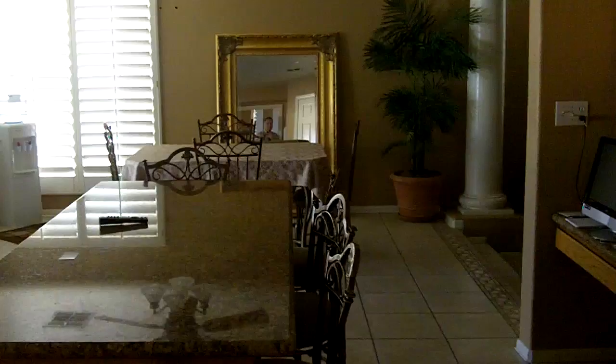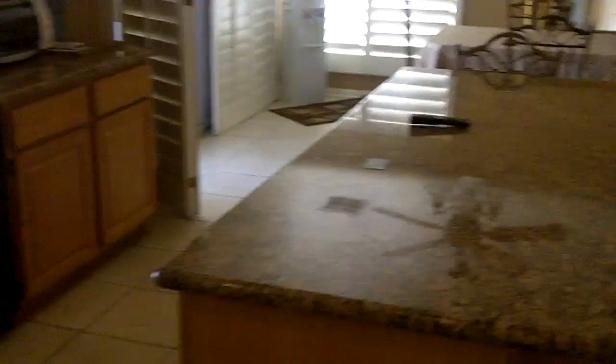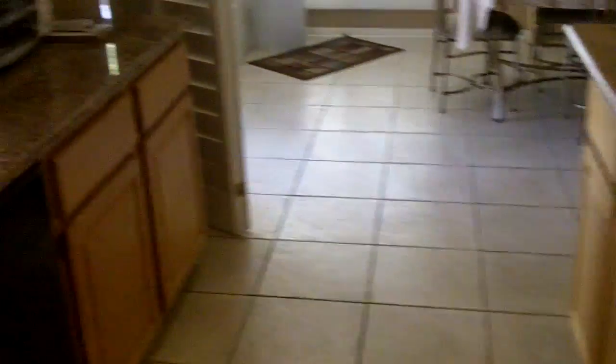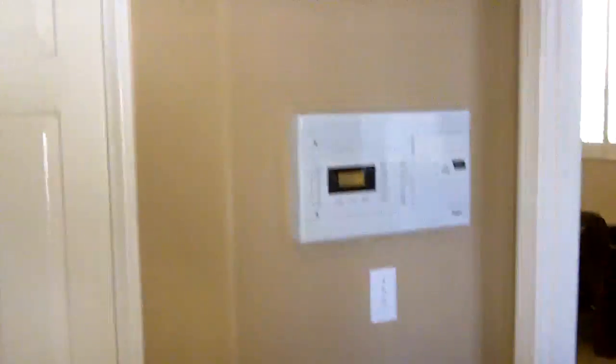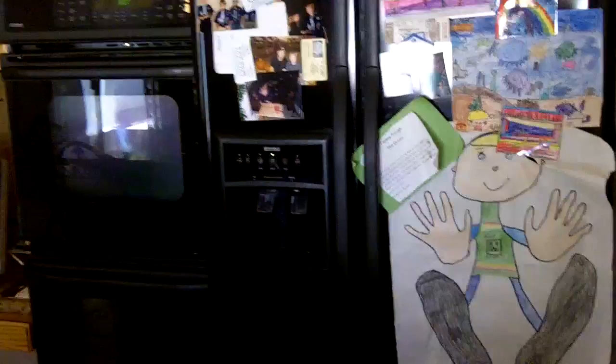And we come into the kitchen here. Granite island, undermount sink, window to the backyard with pass-through. Refrigerator and washer and dryer don't stay. Pantry.